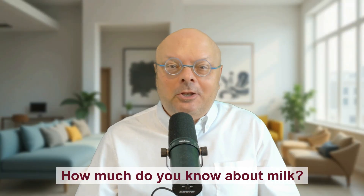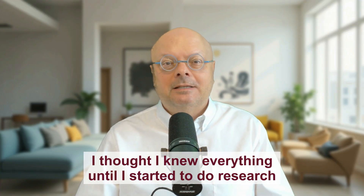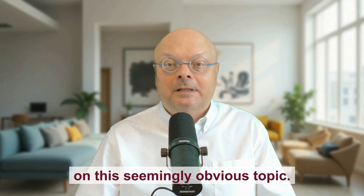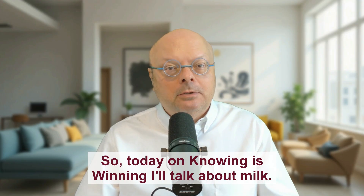How much do we really know about milk? I thought I knew everything until I started to do research on this seemingly obvious topic. Today on Knowing is Winning, I'll talk about milk.